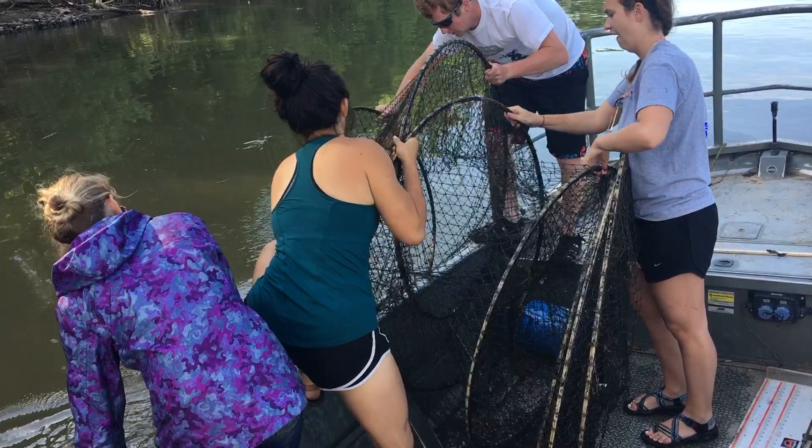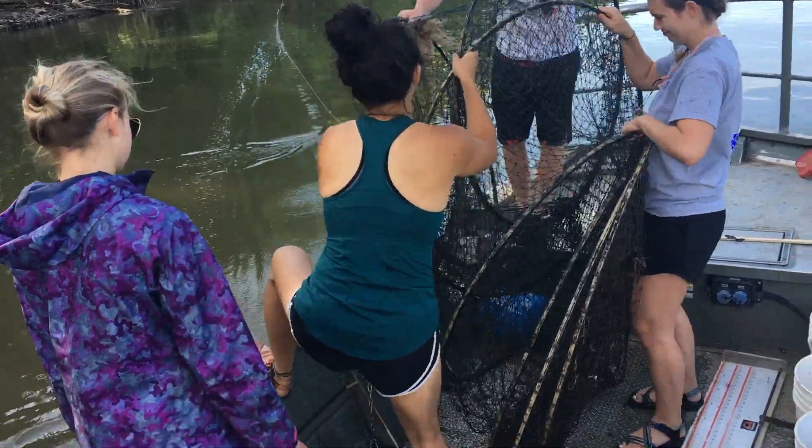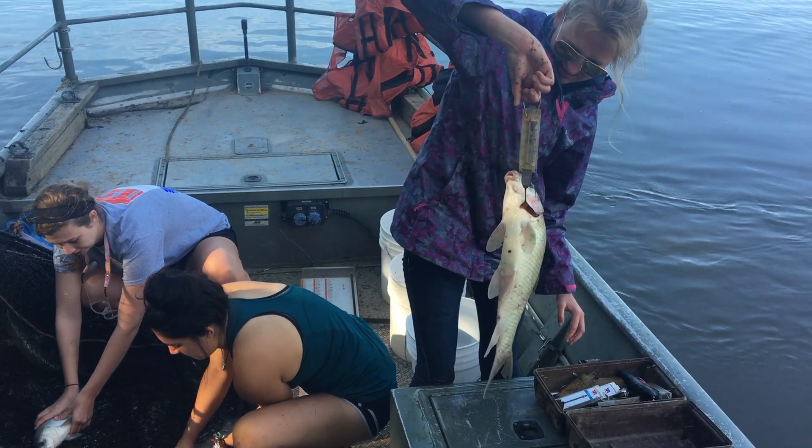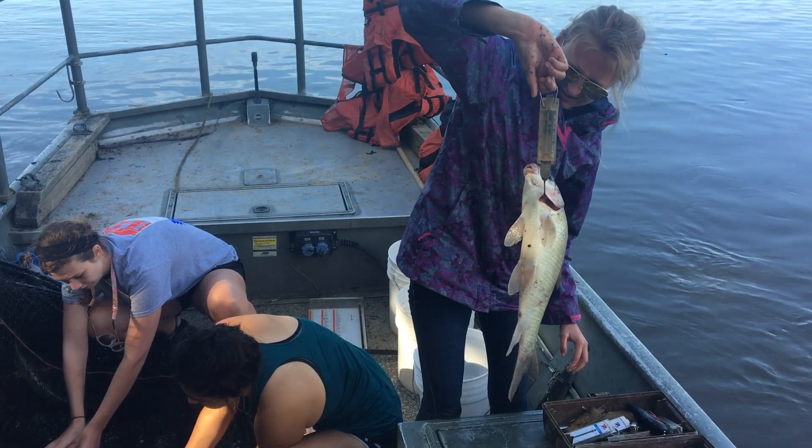We also do our specimen testing. We measure the length — the standard length and the total length — the weight, and then just the species of the fish that we catch. Doing the fish species, we also want to test the water quality to make sure that the river is healthy for the fish to be able to live in.